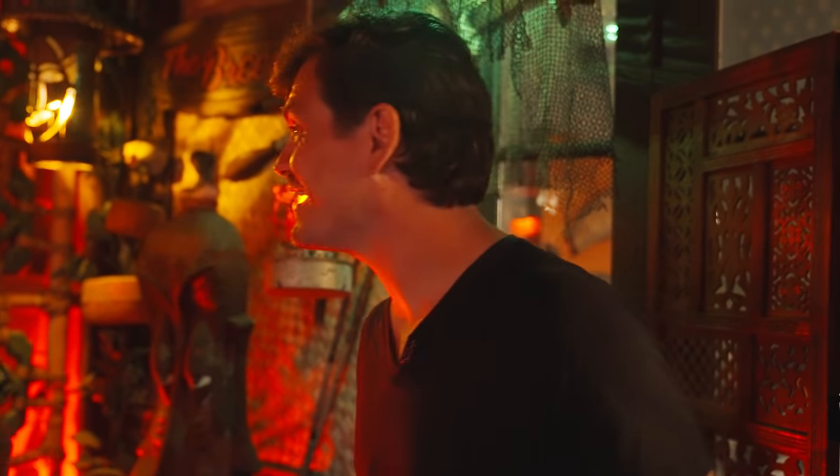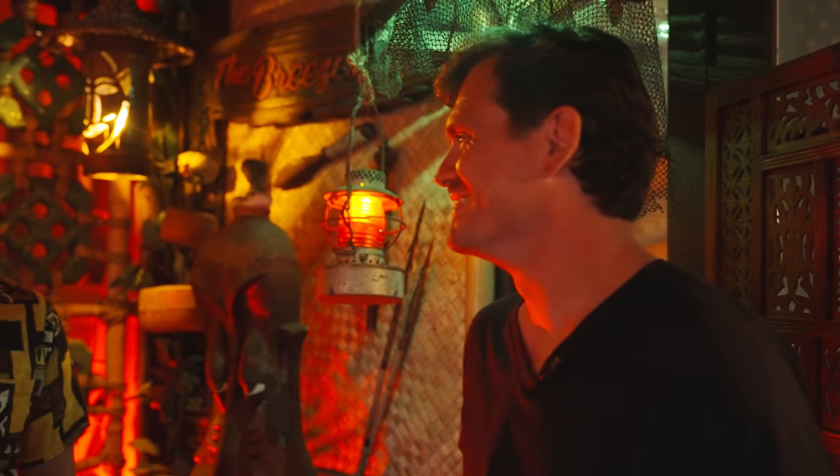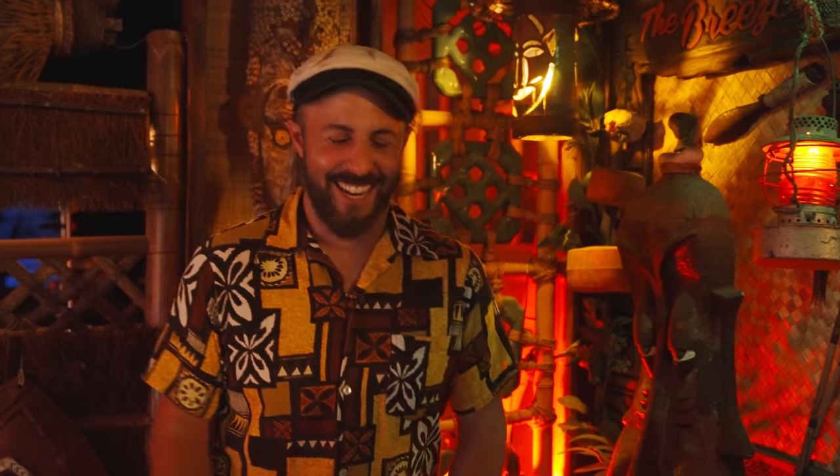I would literally just spend all my time making tiki drinks, hanging out, having people over. Unfortunately I do make way too many tiki drinks, and especially now with the Breezeway Cocktail Hour show, I ended up drinking by myself out here — but you know, it's for a show.